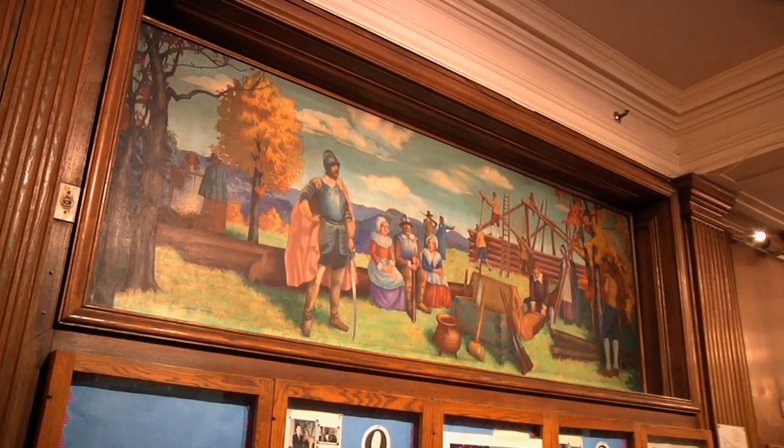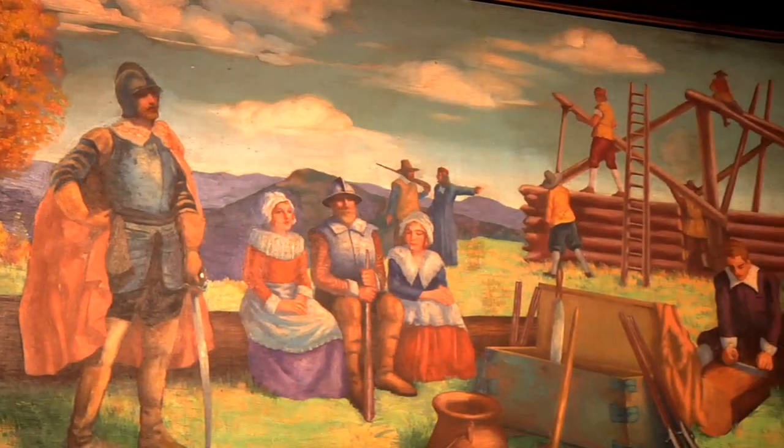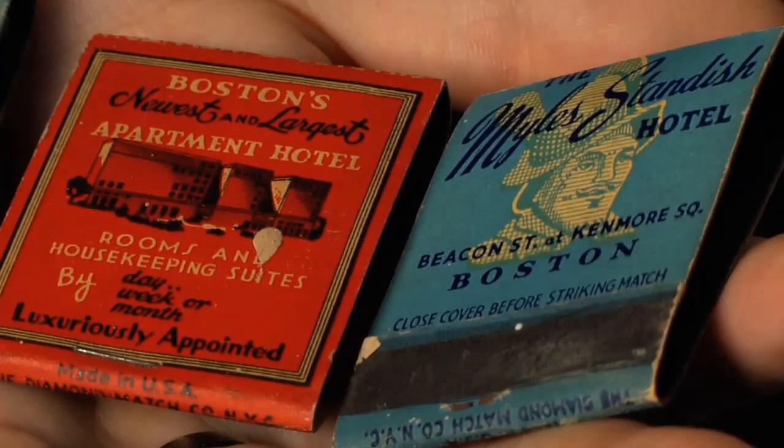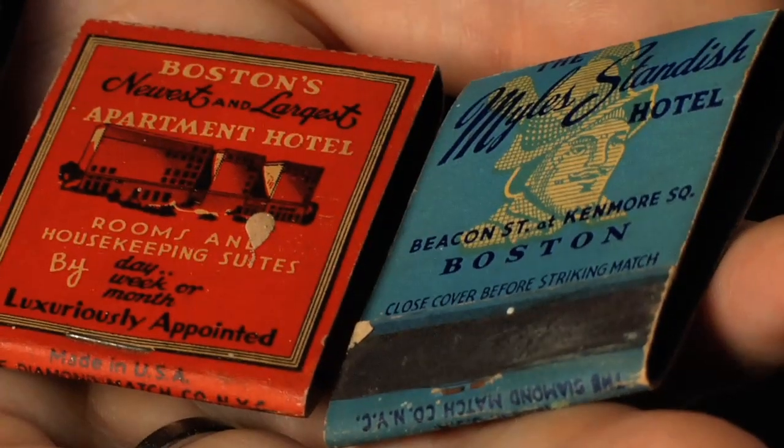One of the major oil paintings is an original oil painting of Milestandish and the early Pilgrims. When I was here many years ago, I actually stumbled upon these original matchbooks. I found them in a crack in the wall downstairs in the basement. Some of them actually showed Milestandish himself as a soldier.